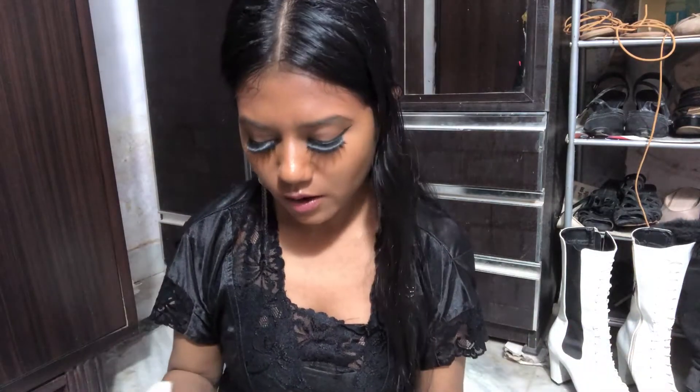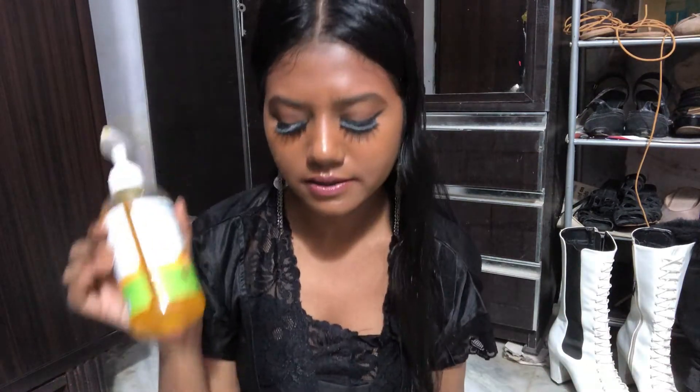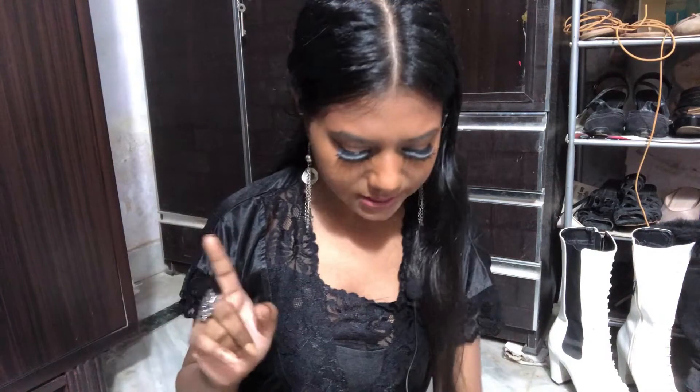I apply it every night and also in the morning. Since we're kind of in lockdown and can't really go to work, I just apply it in the morning, leave it on through the day, then wash it off and put on makeup. My skin feels really really soft and pimples go away with this.